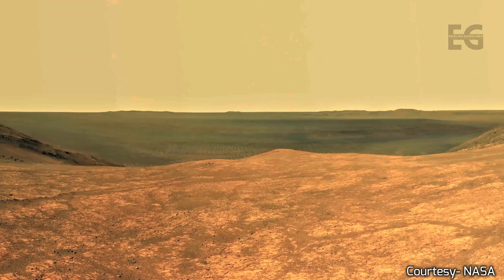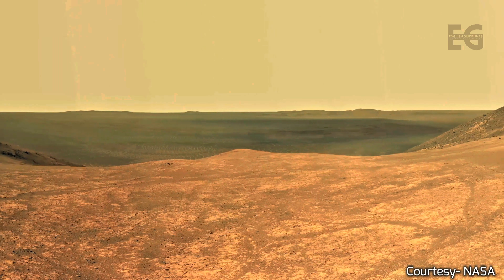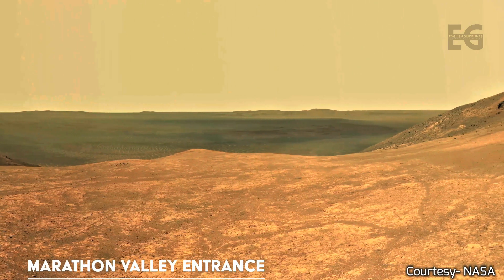At 60 frames per second, we have created the most lifelike experience of being on Mars.